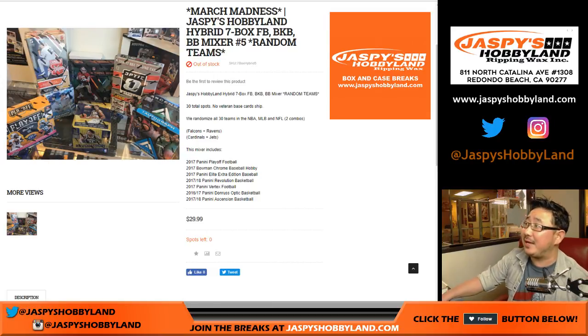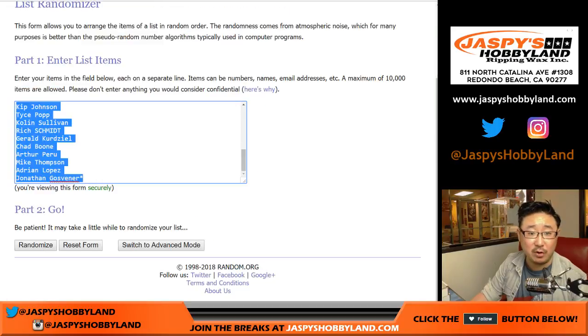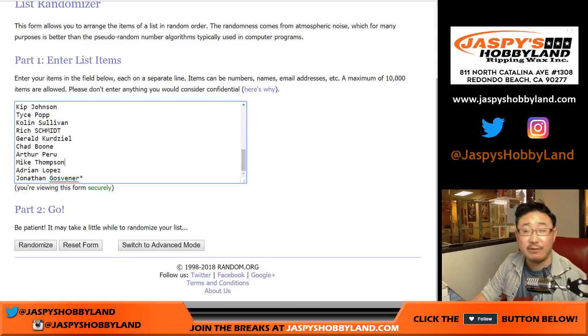Good evening, everyone. Joe from JazzPieceHobbyLand.com doing a 7-box hybrid mixer. It's a multi-sport football, basketball, and baseball mixer. This is Random Team Break No. 5 from JazzPieceHobbyLand.com. Big thanks to these folks for filling up this break: John Goss, Ghetto Country Life in the chat with the last spot mojo. Thanks to everybody else in this break.